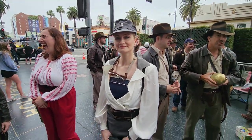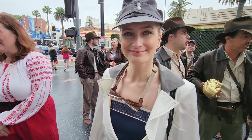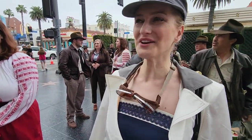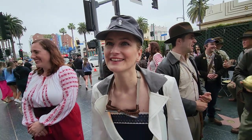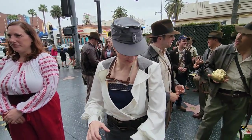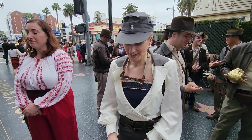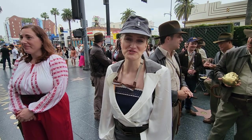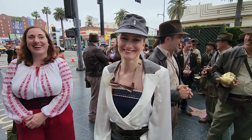And now we have an Elsa — excellent cosplay. Tell me about this outfit you're wearing. She made it herself. Perfect — thank you so much.